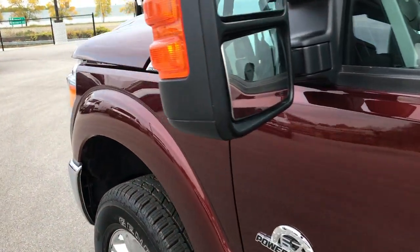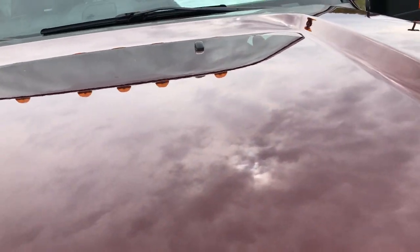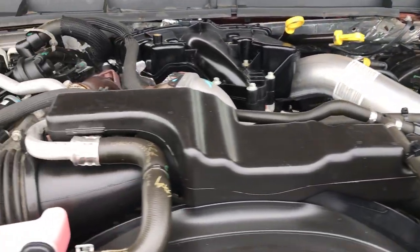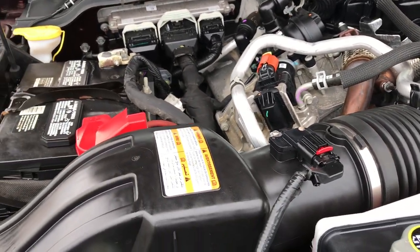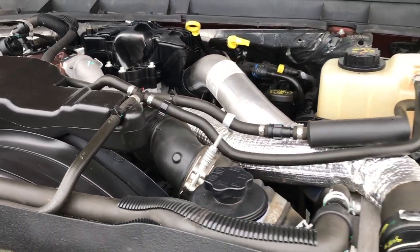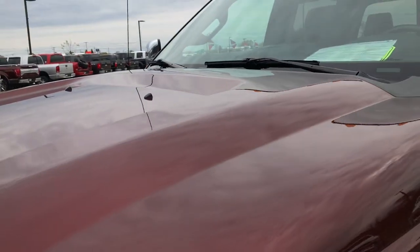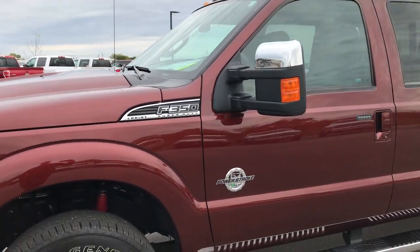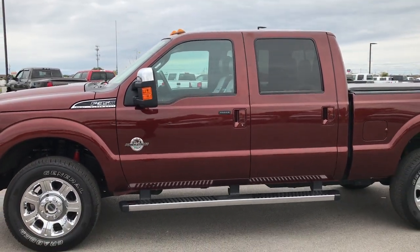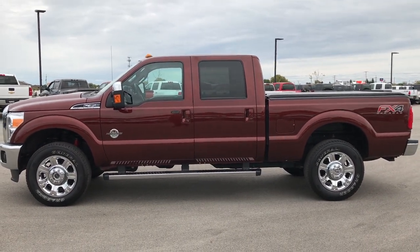We'll take a quick look under the hood at the 6.7 liter Power Stroke Diesel. Engine bay is very clean, runs very smooth. This truck has been fully safety inspected by our service shop. It has a fresh oil and filter change, all the fluids have been checked and topped off, and four brand new tires. The truck has been gone through mechanically 100% and is 100% ready to go. Highly recommended from a condition and quality standpoint — probably one of the nicest F350s we've ever had on our lot.